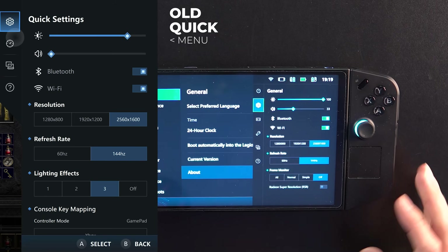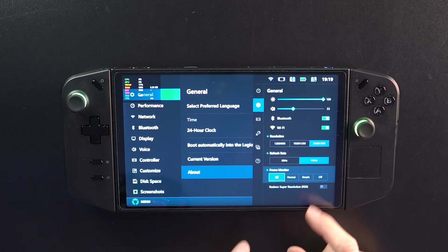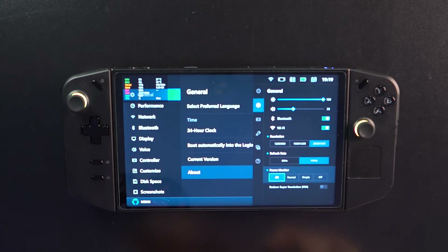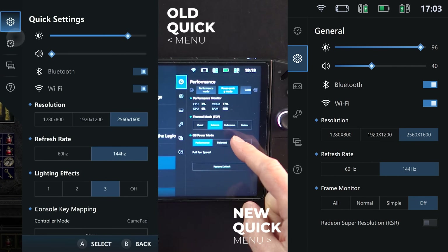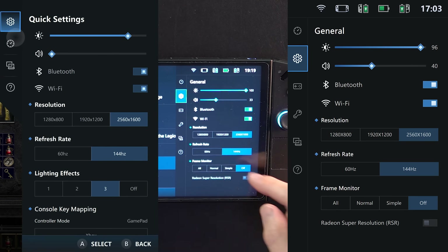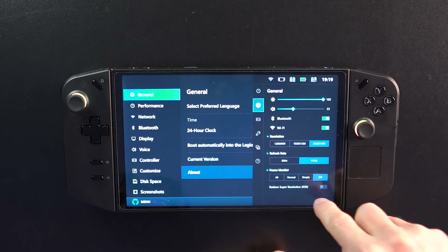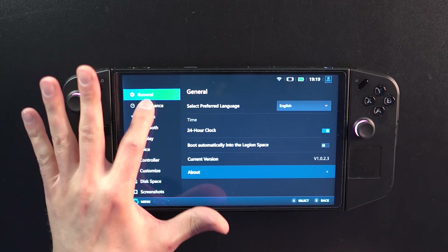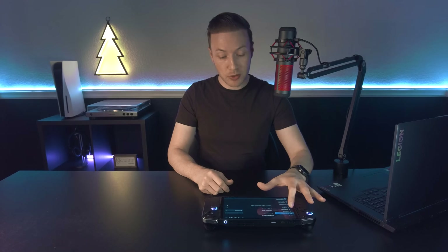In the second section, things have shifted around. The frame monitor to see FPS, CPU, and all that — I believe that has switched, which is nice because now I don't have to scroll down to it. RSR is now a toggle right in the Quick Menu. Instead of having to open Legion Space and go into performance to toggle RSR, it's right here. I haven't used it much, but maybe that means it works better now.